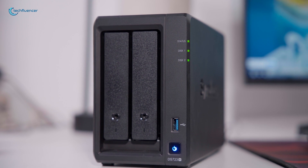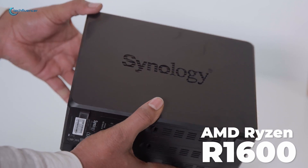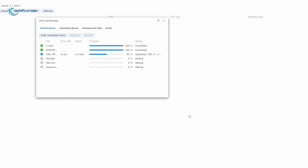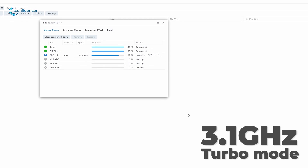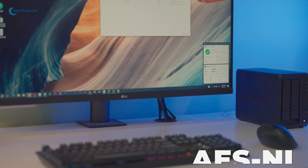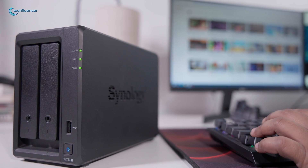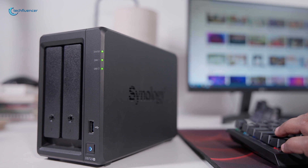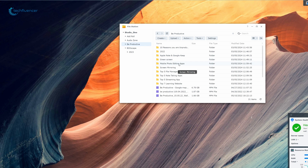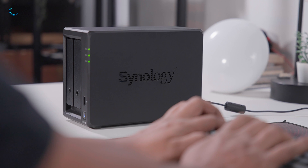On the other hand, the DS-723 Plus takes advantage of the latest AMD Ryzen R1600. Featuring a more robust architecture, this upgrade translates into faster single-threaded speeds of up to 3.1 GHz in turbo mode, optimized multi-core performance for handling demanding workloads, and dedicated AES-NI encryption acceleration. The DS-723 Plus stands out for its significantly enhanced CPU power, making it well-suited for scenarios involving multiple users simultaneously accessing shared files, ensuring a smoother experience with minimal queuing or latency issues.